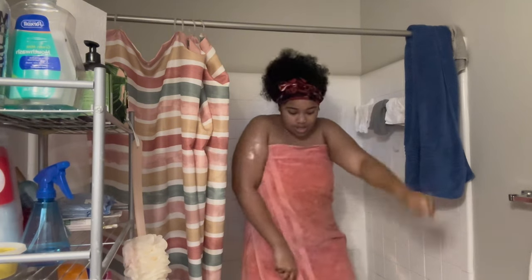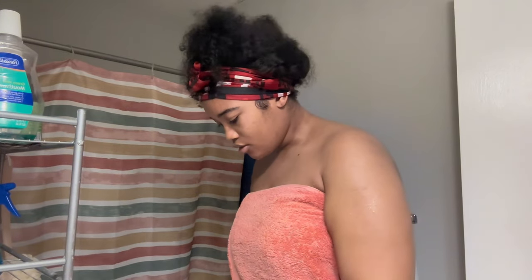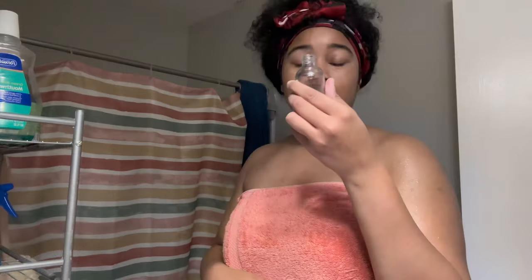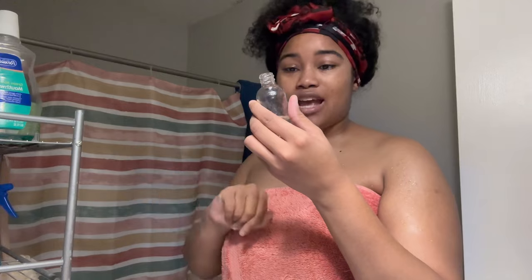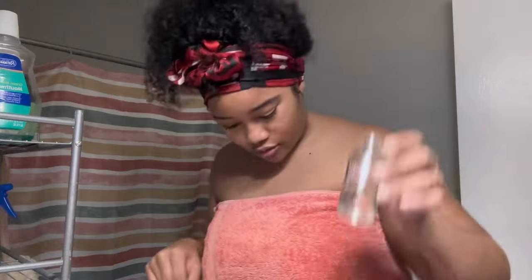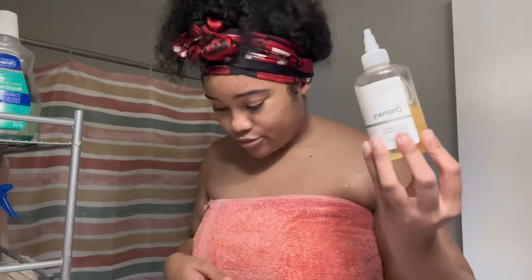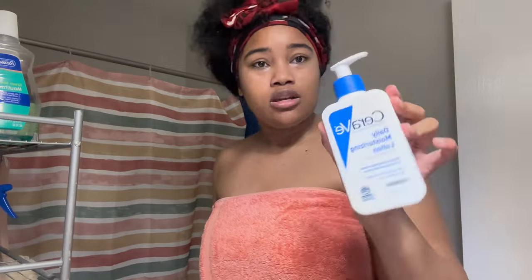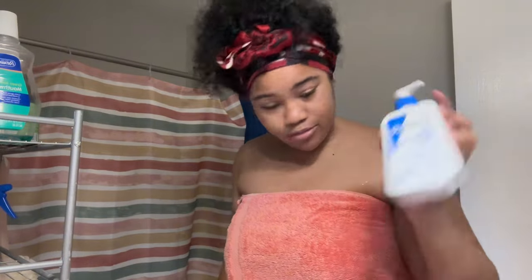Y'all are nice and clean, I'm nice and clean. I'm gonna be using three things — really don't have to use that much stuff. This is the Kale and Green Tea Spinach Vitamin Superfood Cleanser by Youth to the People. I got this from Sephora. Then I'll be using The Ordinary Toning Solution — you can get this from Ulta and Sephora — and then CeraVe Daily Moisturizing Lotion. You can get this anywhere, it's everywhere.